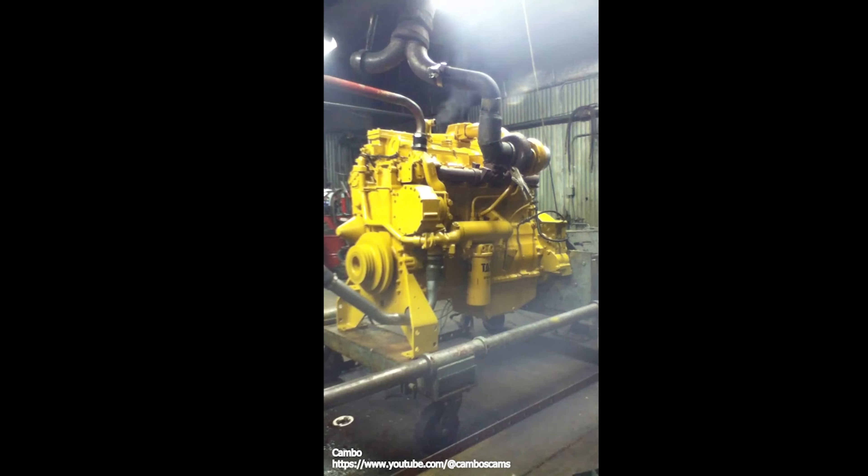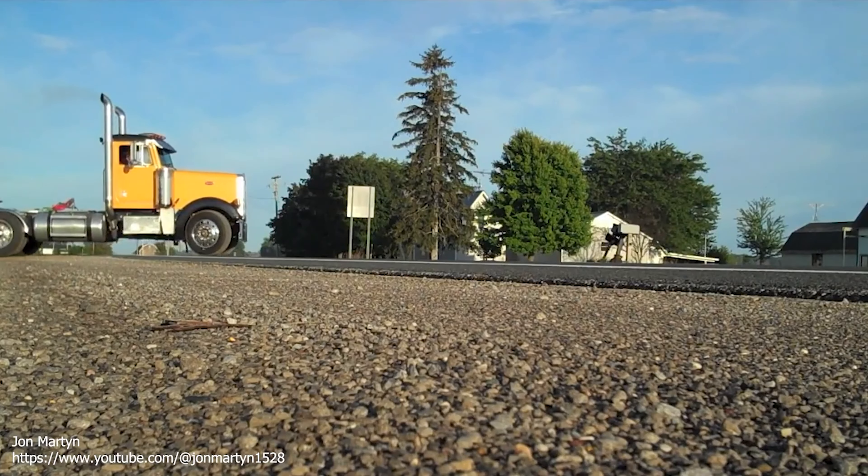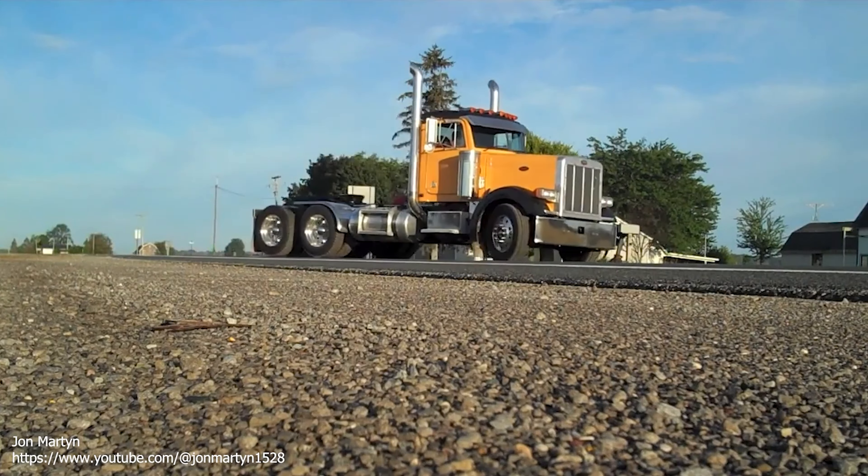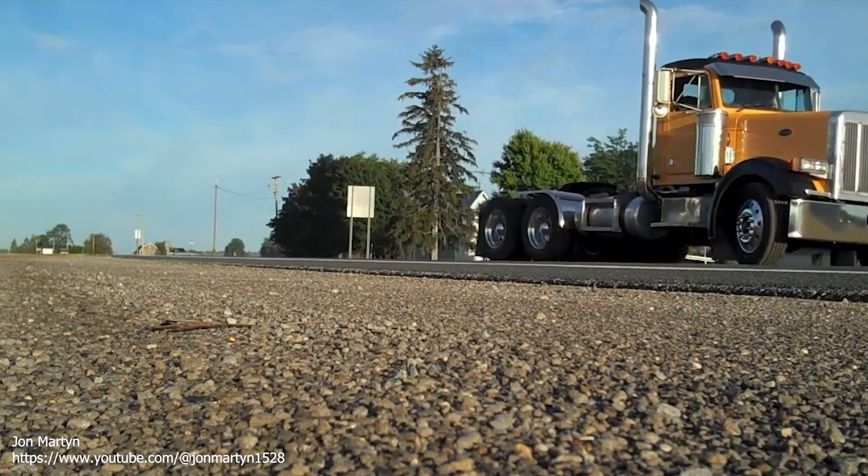One of the defining features of the 3,406 engine is its six-cylinder inline configuration. This design allows for a compact and balanced engine that is easy to maintain in service, as well as providing ample space for the engine components.